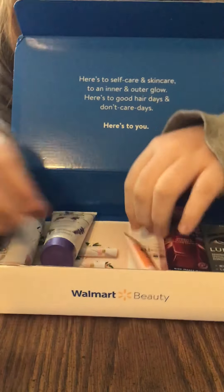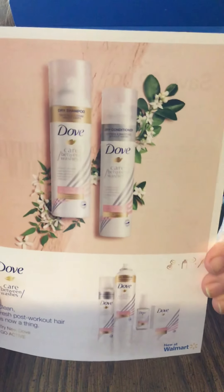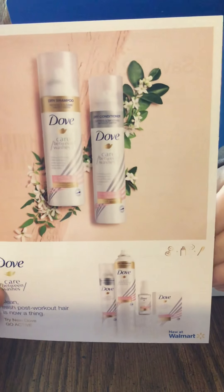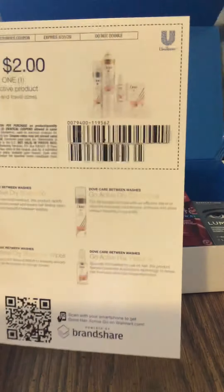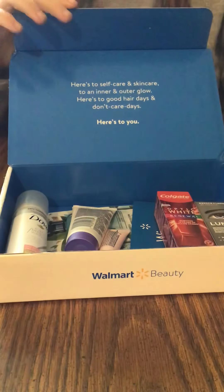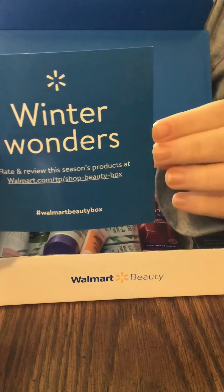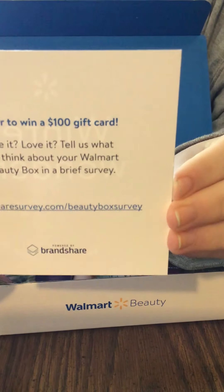We also have some coupons and pamphlets in the bottom. There's a pamphlet for the Dove showing that there's also a dry shampoo set available, and they give you coupons so you can go get the other ones. There's also a little pamphlet that says 'Winter Wonders — Rate and Review This, Enter to Win a $100 Gift Card,' which you can do when you're all done.